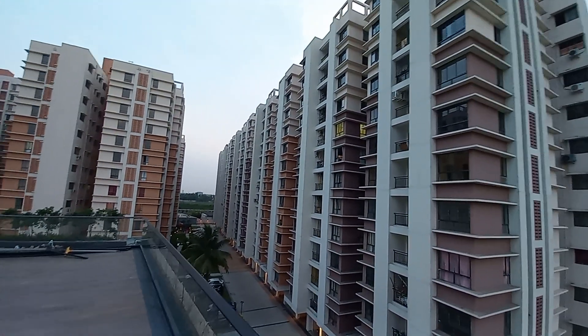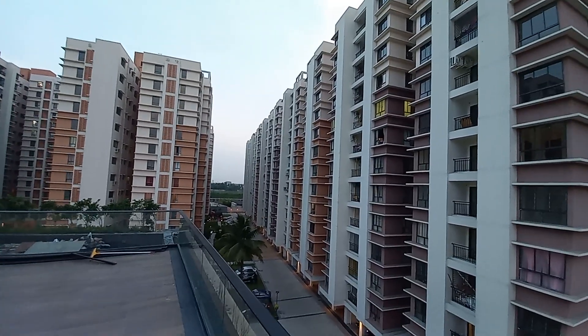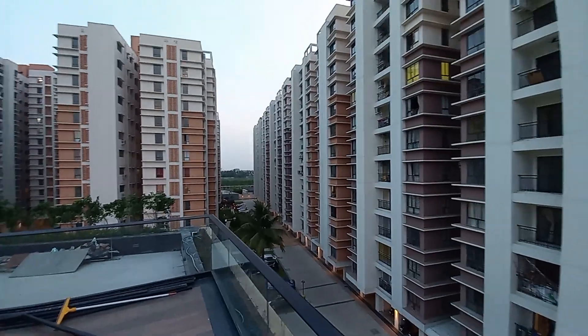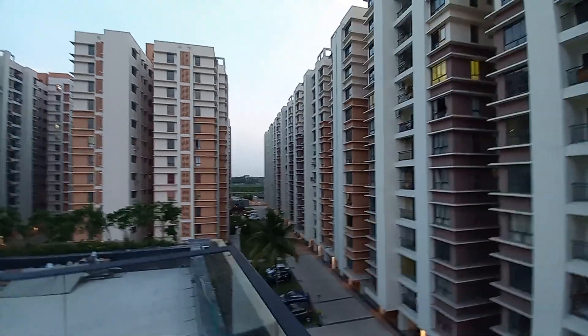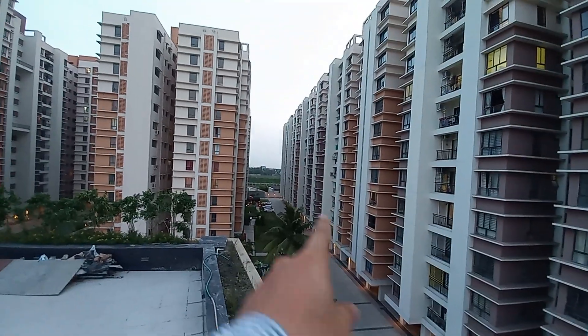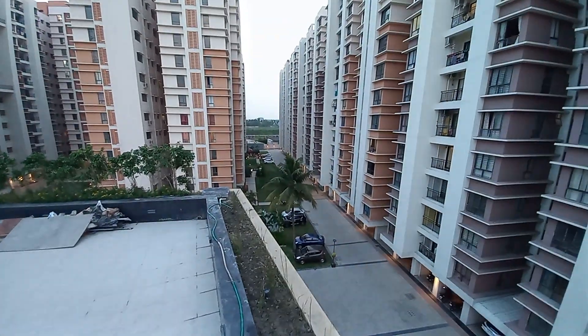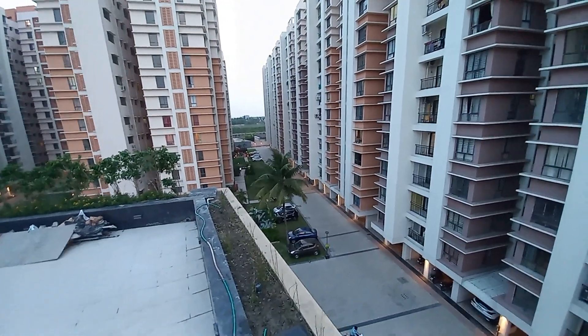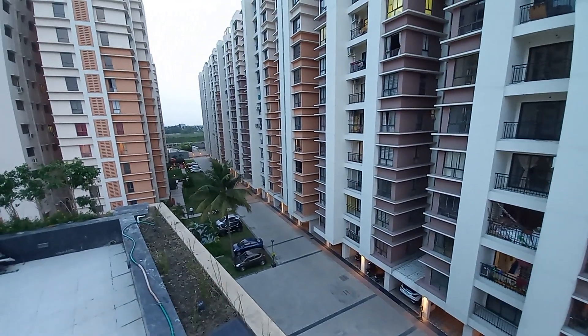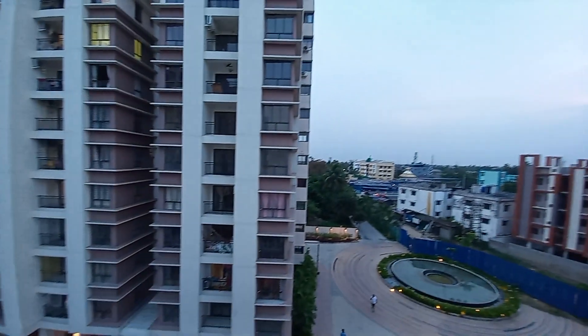You can see this is the project elevation — the actual elevation. We are standing on the fourth floor level, so from here you can see the beauty of the project. These are the huge gaps between towers. And these are the common car parking spaces — under this there are covered car parking, open car parking, mechanical car parking — everything is available.